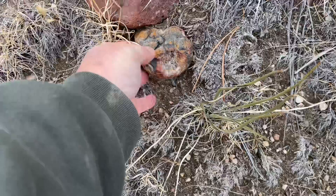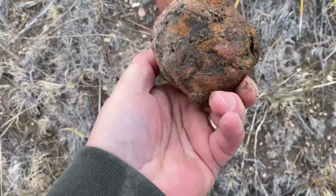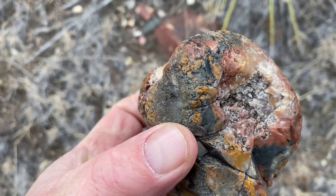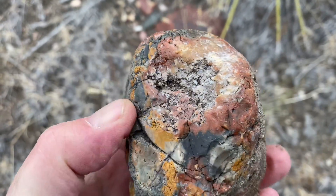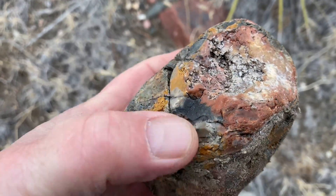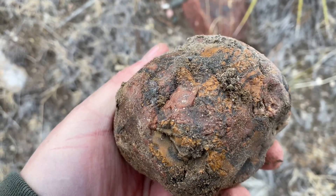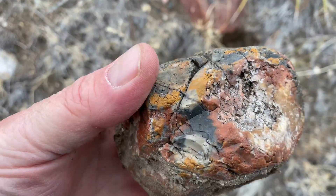Check out this little nodule. Let's get a closer look at it. It's about the size of a baseball, maybe a little bigger. Full of jasper — mustard colored, red, black, white. That's a beautiful rock. I might have to consider cutting that one open when I get back to the ranch.